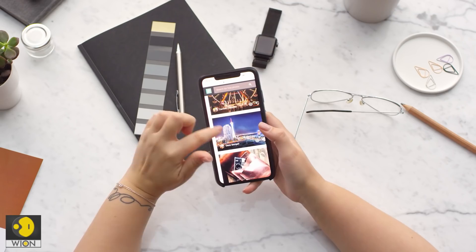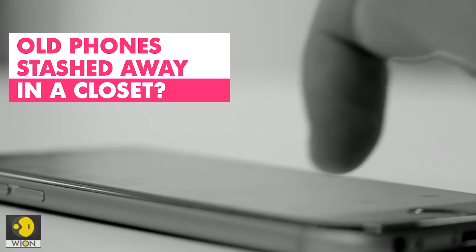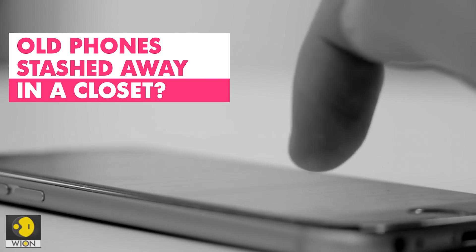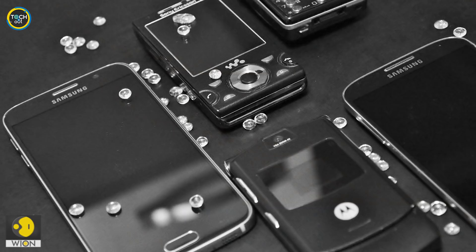In fact, many people like to keep their old mobile as a backup phone. They hope it would come to their rescue if their existing phone conks off. But let's accept it — we rarely go back to our old phones. They continue to gather dust somewhere in the house and eventually become outdated.